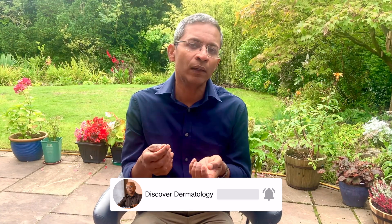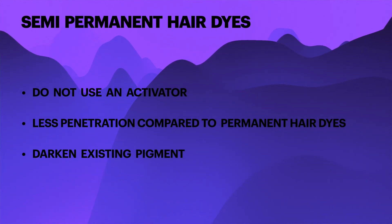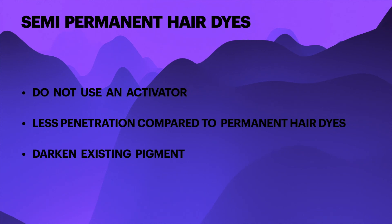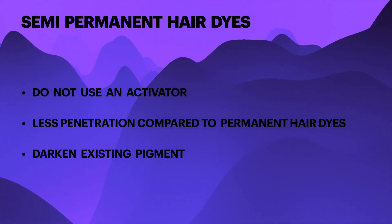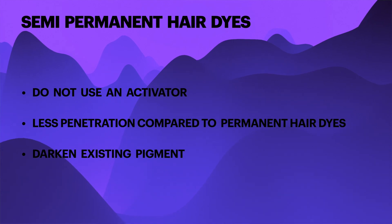Let's look at semi-permanent hair dyes. One way to sidestep the problem of PPD and MI is to avoid permanent hair colour and choose semi-permanent options instead. These do not use an activator, so they are peroxide-free, but do not penetrate the hair as well. Therefore, they don't last as long and aren't as effective, particularly on grey hair. Most can darken or enhance existing pigment in the hair.